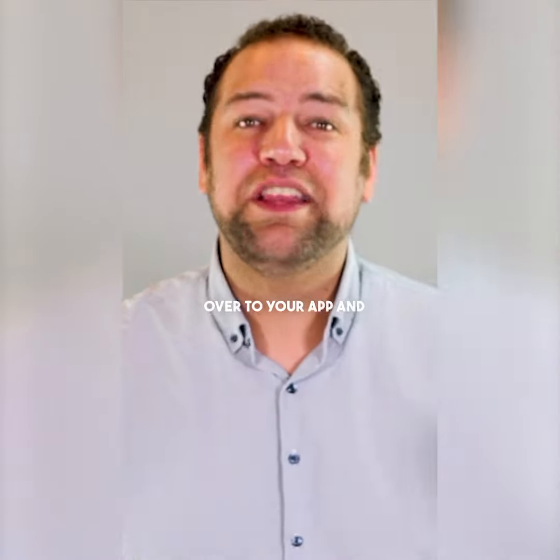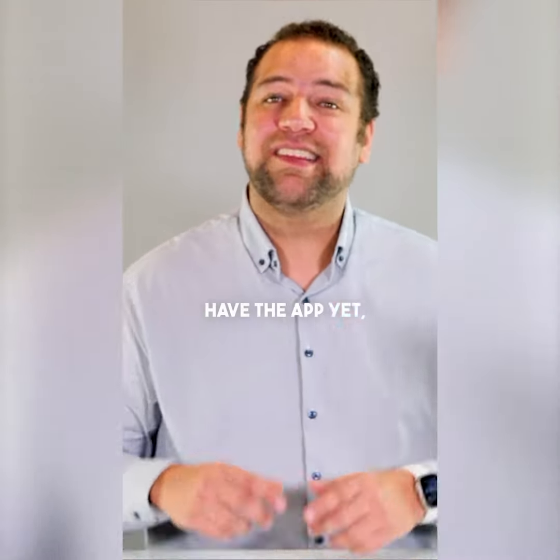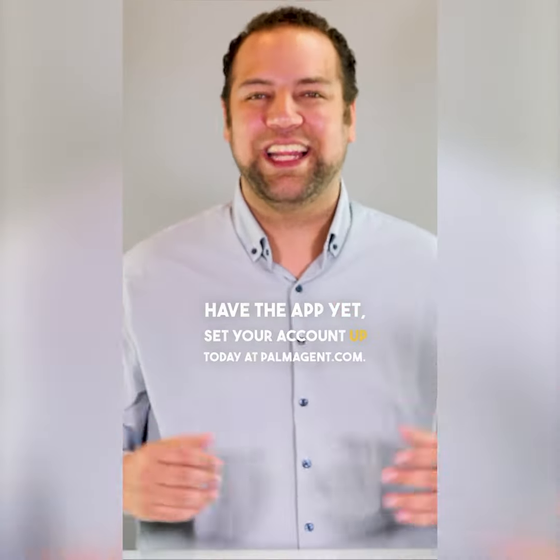Now get on over to your app and use this content. And if you don't have the app yet, set your account up today at palmagent.com.